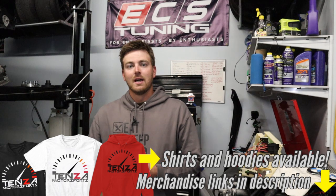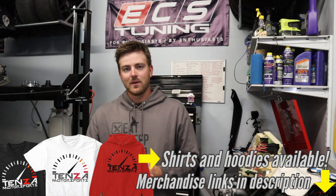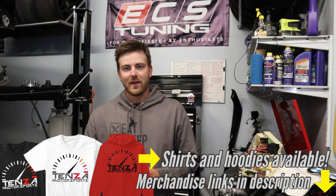Thanks so much for watching. If you have any comments or questions, leave them down in the comment section below. If I missed anything, comment that and I'll make sure to reply as well. I really appreciate everybody watching. If you like these kinds of videos where I'm answering your comments and questions, hit the like button so I know you're enjoying these topic videos. Thanks so much for watching — we'll see you in the next one.